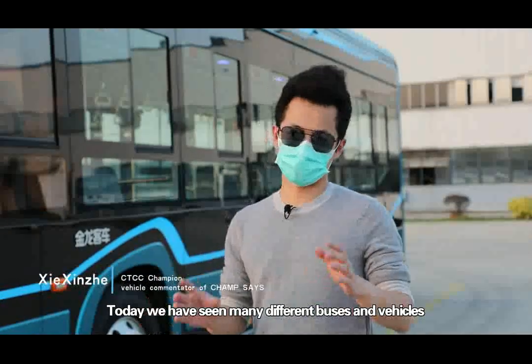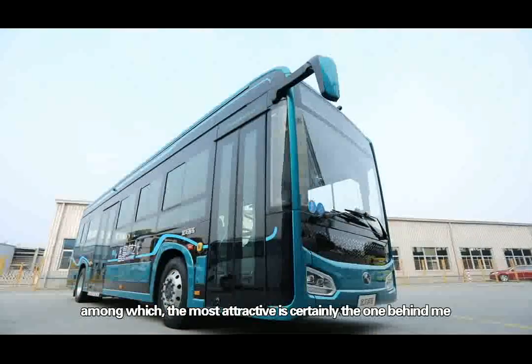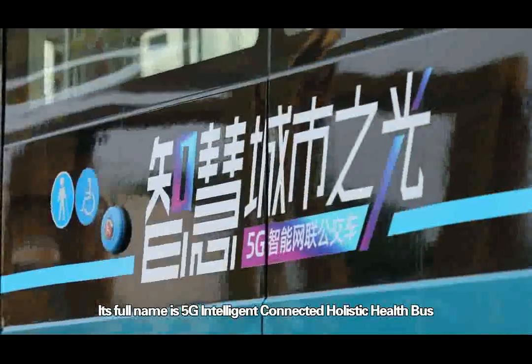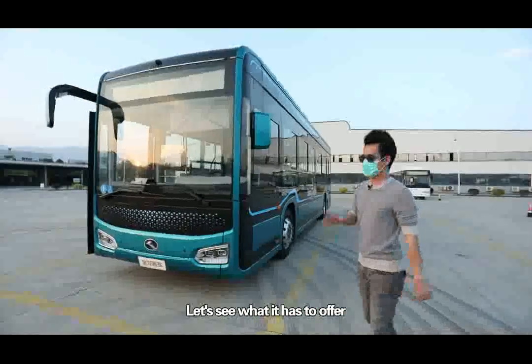Today we have seen many different buses and vehicles, among which the most attractive is certainly the one behind me. Its full name is 5G Intelligent Connected Holistic Health Bus. It popped up as a brand new concept — let's see what it has to offer.